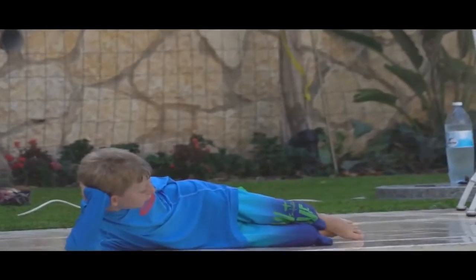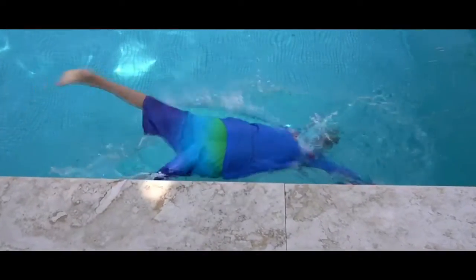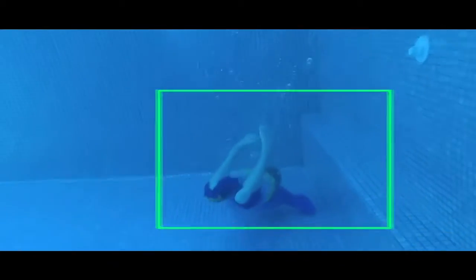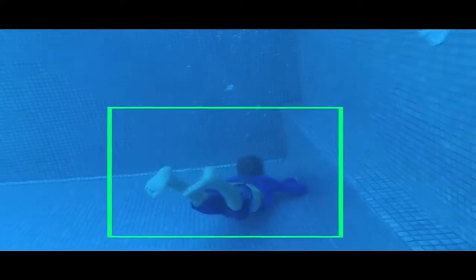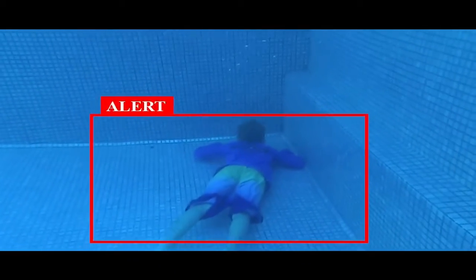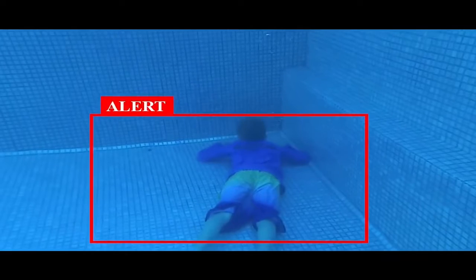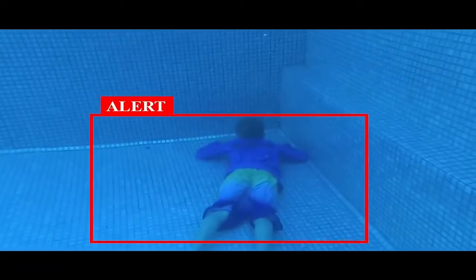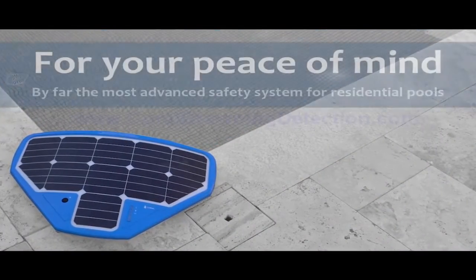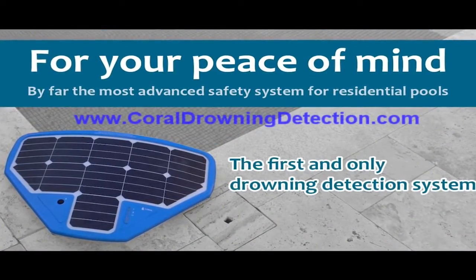While existing pool safety devices such as fences, pool covers, or mechanical alarms merely attempt to prevent unauthorized access to the pool, they become useless when someone is already in the pool. In contrast, the Coral Manta uses AI software and an underwater video camera to analyze, detect, and track all people in the pool 24/7, utilizing an advanced algorithm to monitor and alert upon any entrance to the water and, more importantly, upon detection of risk of drowning.